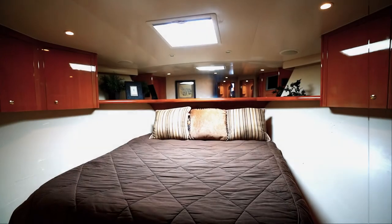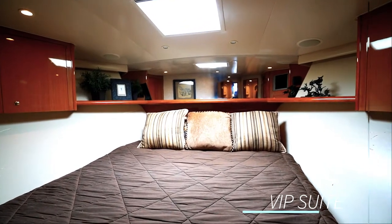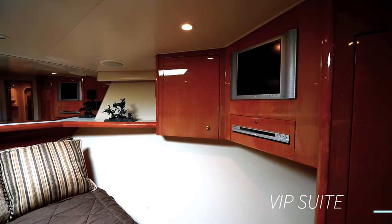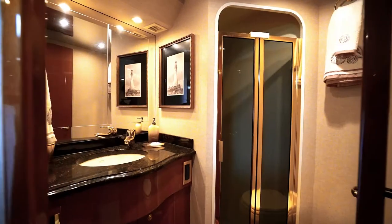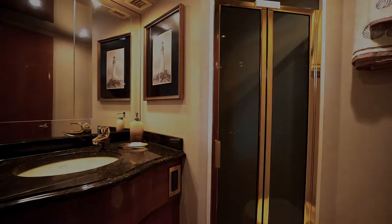This is the VIP suite. It has the island queen bed and also a 20-inch flat screen Sony TV with built-in DVD. It also has a stand-up shower, electric flush head, and ample storage space below.